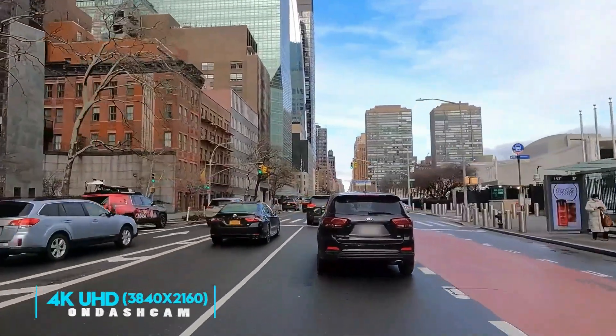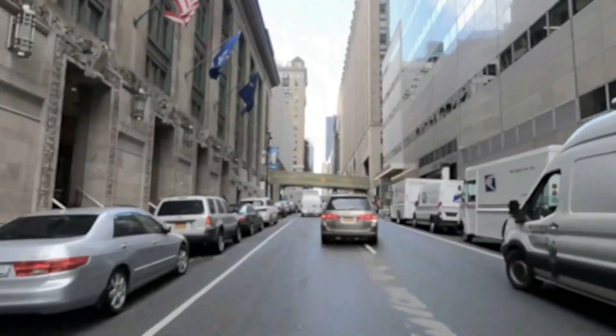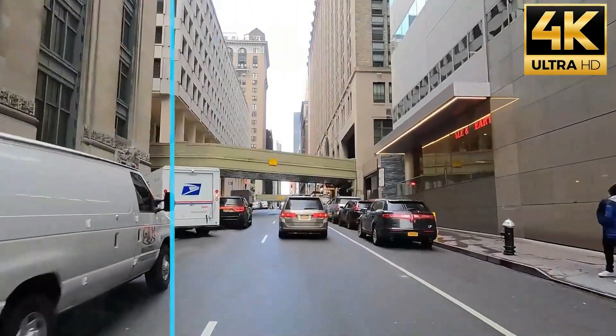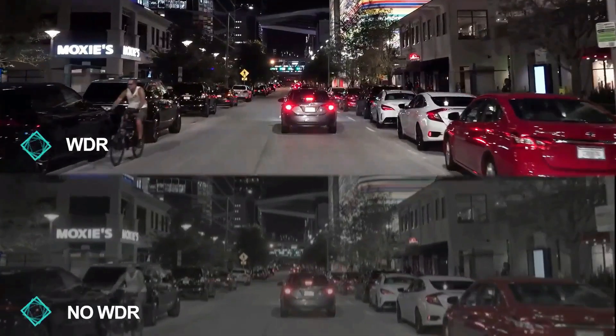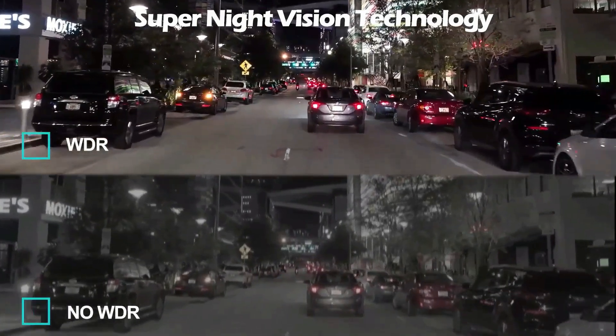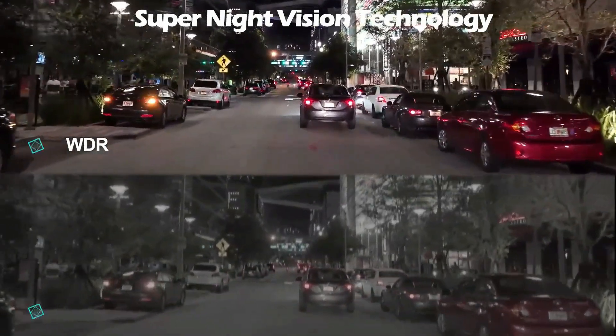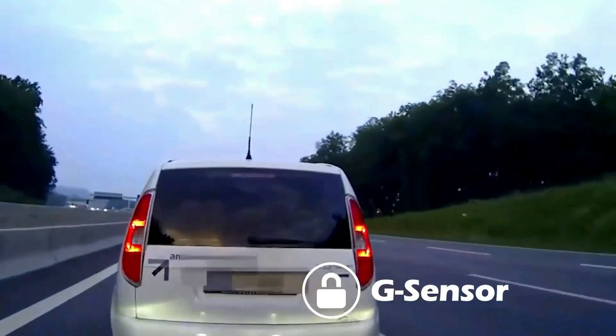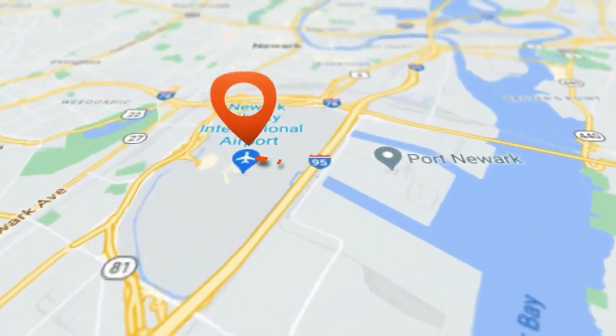The dashcam shoots Ultra HD videos or images and records any road hazards, accidents, or liability issues. The built-in GPS is easily connected from the RoadCam app and is convenient to operate on iOS or Android devices for real-time preview, playback, and device management. Video files can also be downloaded to your smartphone and shared with friends via social media.